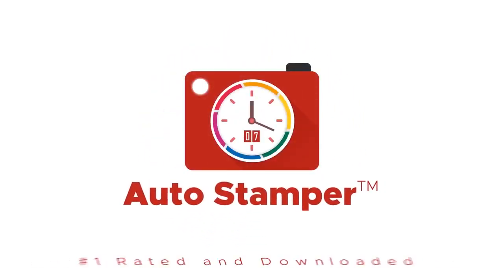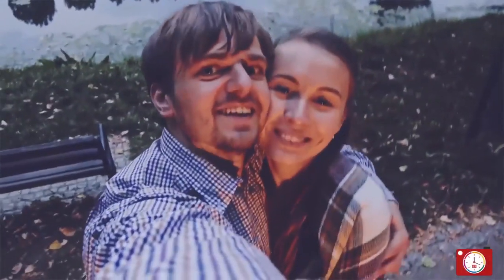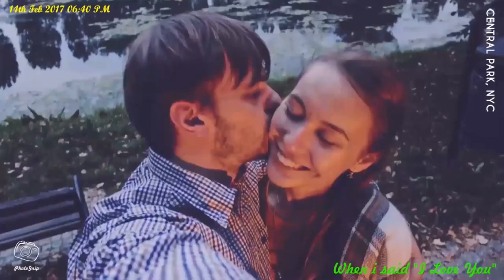AutoStamper is the number one rated stamping app for adding opulent watermark stamps on images. With it, you can stamp happy moments of your life by adding date and time, signature, location, and a logo watermark on your images for remembrance.